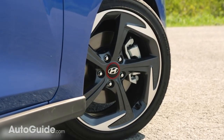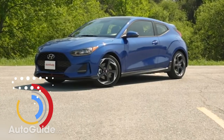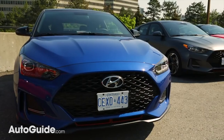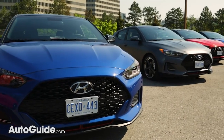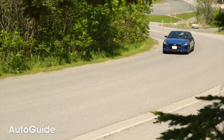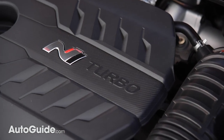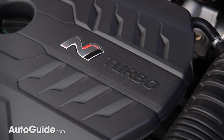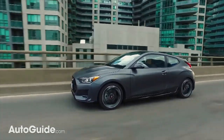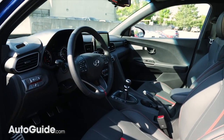If young motorists want something with a little more visual pizzazz than provided by the Kicks, Hyundai's Veloster delivers. This asymmetrical hatchback looks cool yet is still reasonably practical. Three powertrains are offered, including a base 2-liter engine with 147 ponies, though a 1.6 turbo with much more giddy-up is also available, as is a high-performance N model with up to 275 horsepower. We're going to recommend the base version, which starts at right around $19,500 with a six-speed manual transmission. An automatic is offered for an extra $1,000.